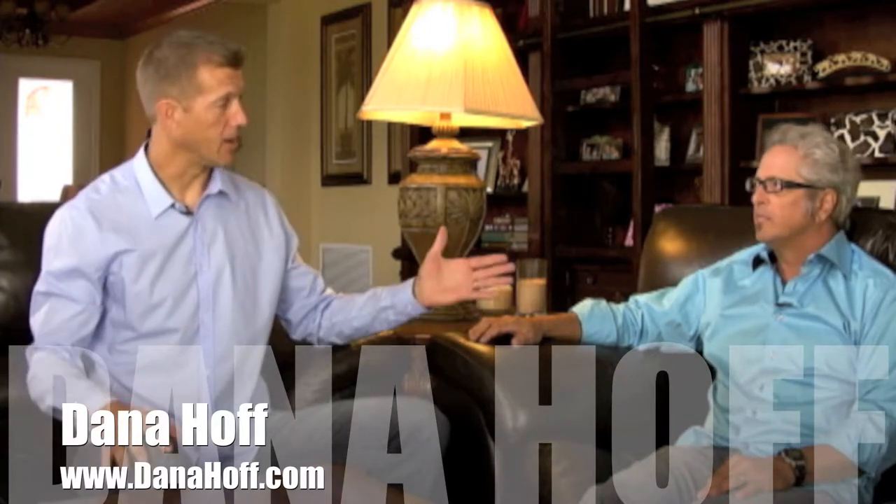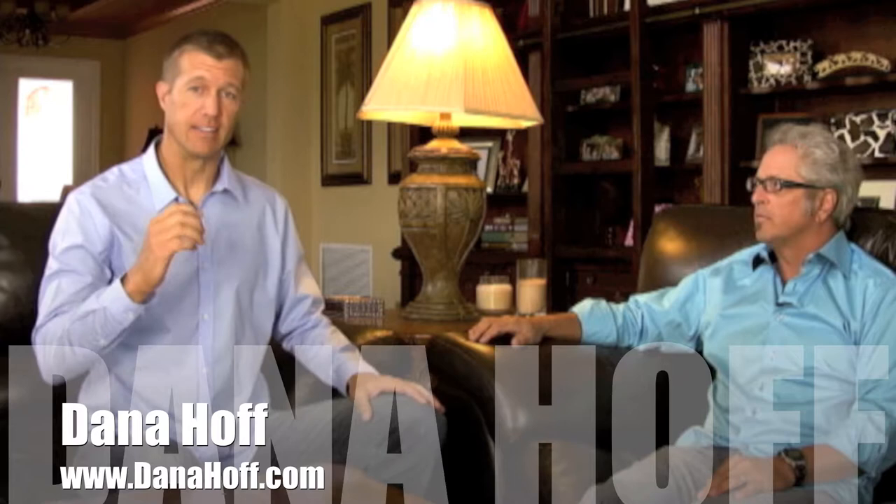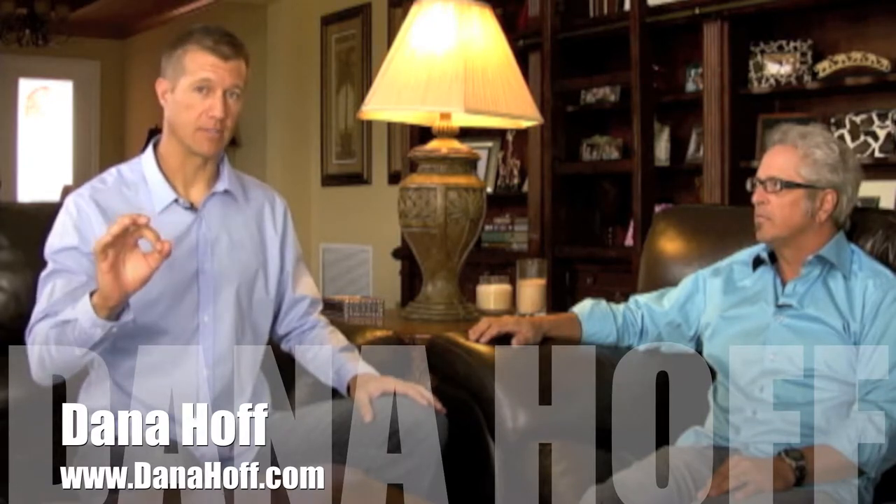Hi, my name is Ryan Steinelson. I'm with Dana Hoff and Dana is an award-winning photographer. Today we're going to give you some tips — or Dana is rather — going to give you some tips on how to hire a great resort hotel photographer.